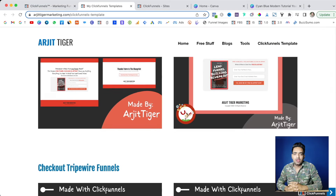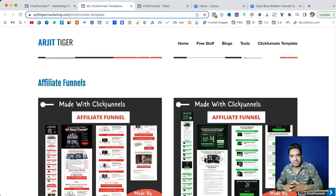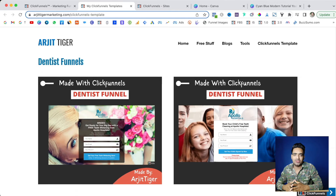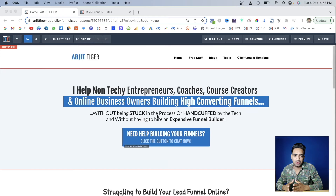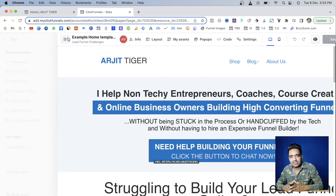Hi, my name is RGTiger and we just launched our funnel building agency. That's why we need some successful case studies to build our portfolio. So we decided to help people transfer their funnels from ClickFunnels 1.0 to ClickFunnels 2.0 for a very discounted price.